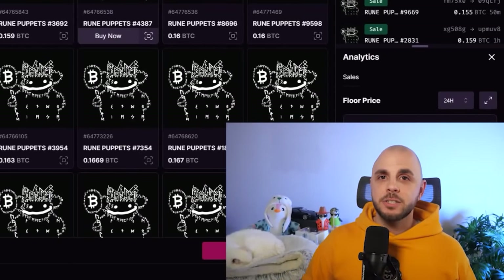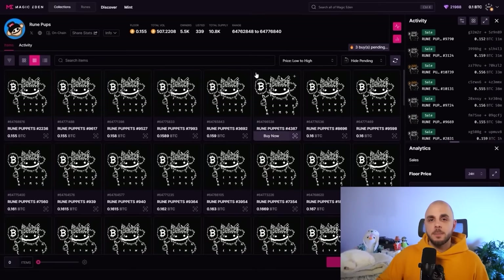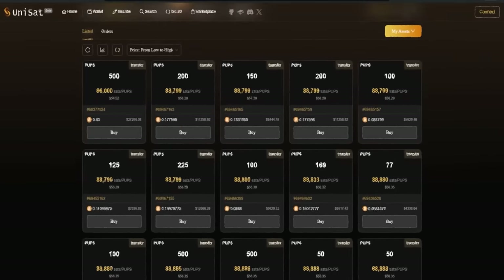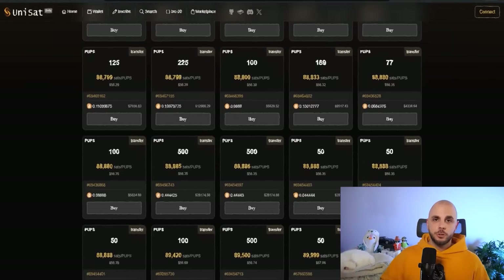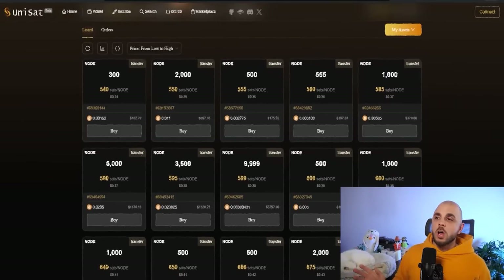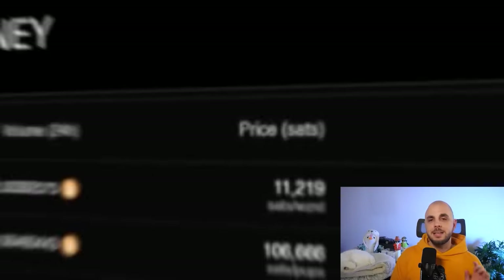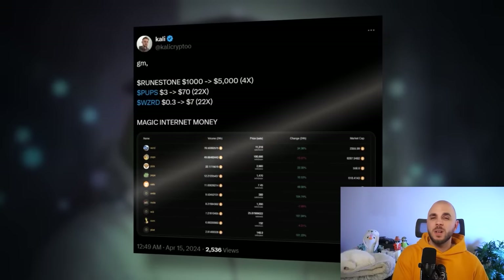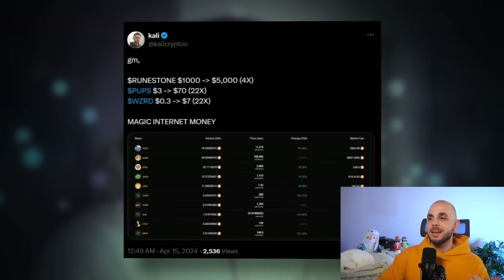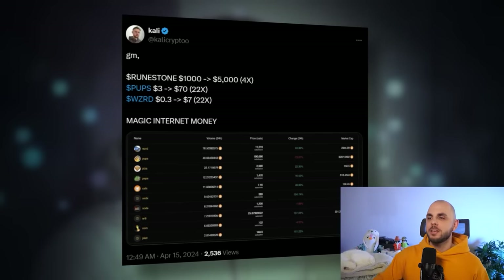Keep in mind there's also the BRC20 called Pups, which has also exploded. There are a ton of BRC20s that are going to be migrating over to Runes and a lot of them have been performing incredibly well, like Wizard, Node, and a few others. If you want alpha on this kind of stuff, I would suggest following Kali — he's a YouTuber, also one of the callers in my group, and he does really great content on both airdrops as well as all things ordinals, Runes, and BRC20. He's had some amazing calls in the recent weeks leading into Runes, so I assume once Runes drop he's going to continue crushing it.